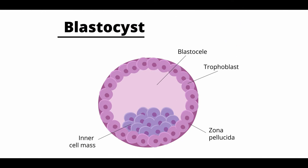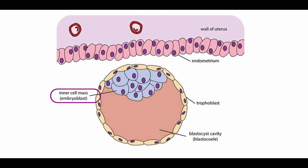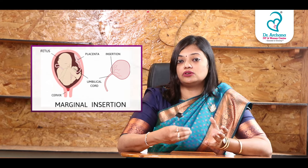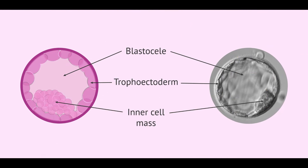We will transfer a blastocyst — typically graded 5AA or 5AB. The blastocyst has two components: the inner cell mass, which is the fetal component, and the trophectoderm cells, which form the placenta. It is in these trophectoderm cells that beta HCG hormones are produced.